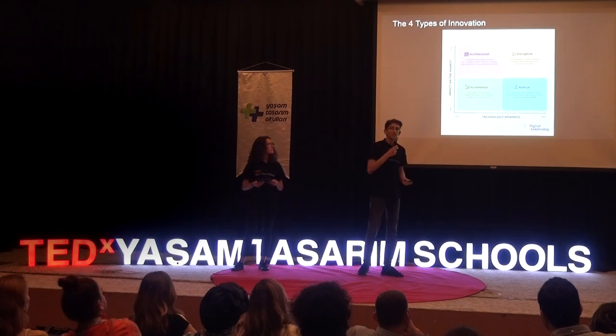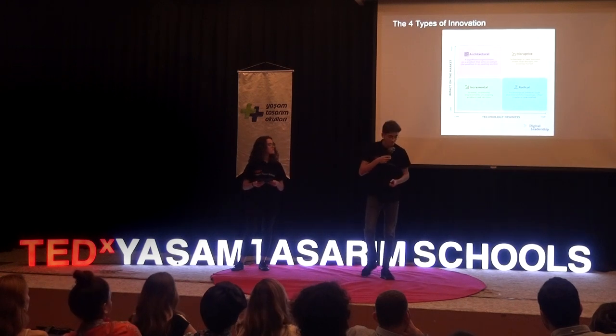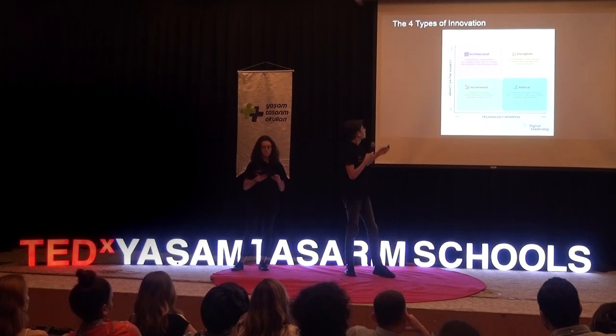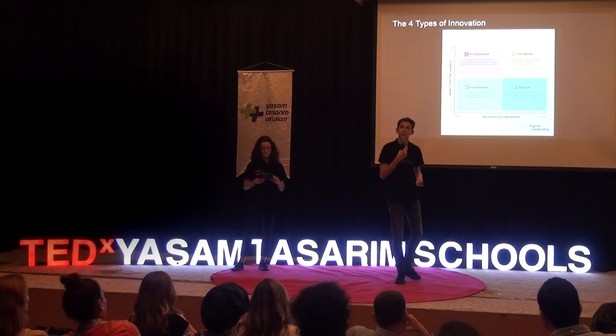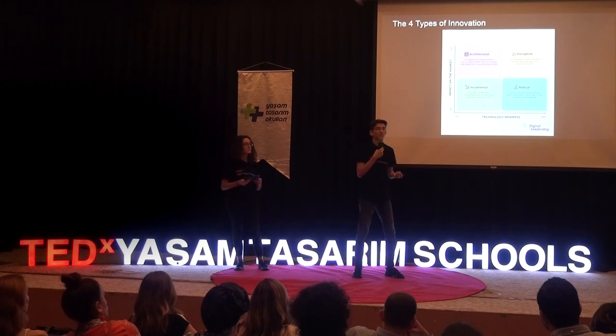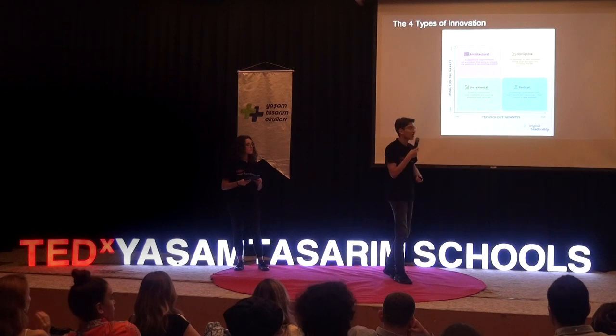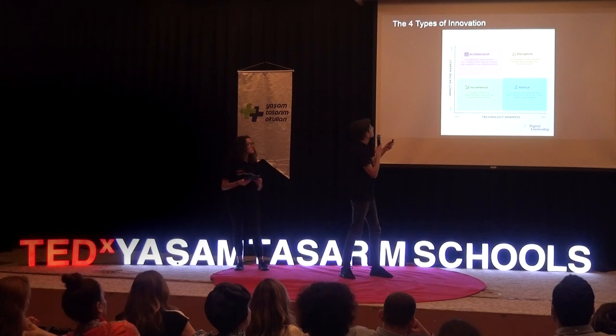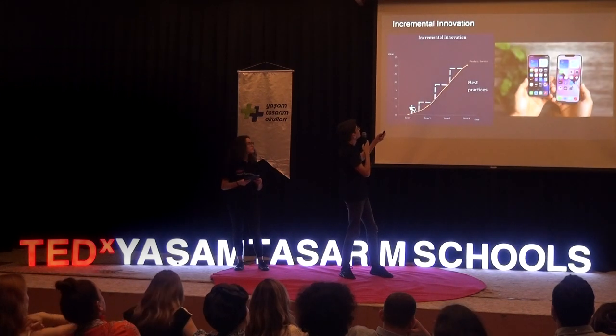While disruptive innovation brings something revolutionary, something new, something that nobody has thought of before. To give an example of incremental innovation, you can think of the new iPhone 14. It is not much different from the iPhone 13. It only has some slight improvements and optimizations. While a great example of disruptive innovation is — let me bring up the next slide.